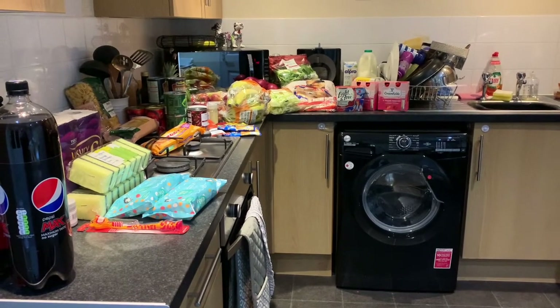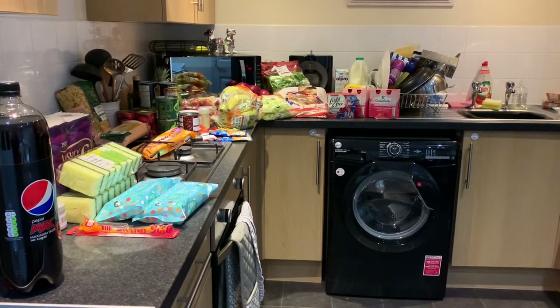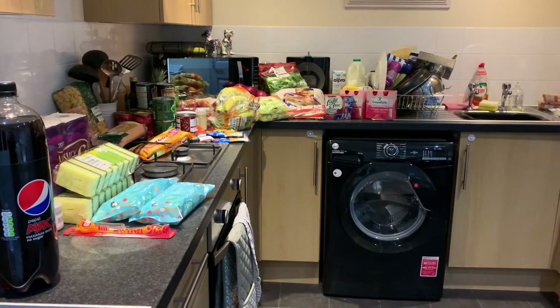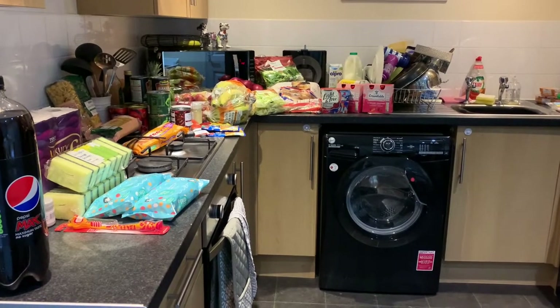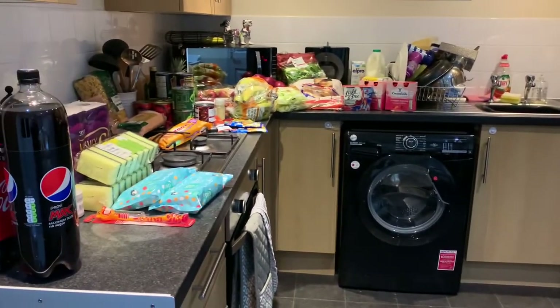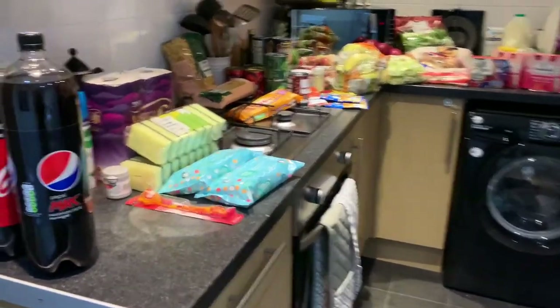Hi guys, it's another Monday here and another grocery food shop. This week I've been shopping at Tesco online, just for a change up really and to make use of my Clubcard. This is the brief overview — it looks very small but I think it's because it's quite bunched up together.